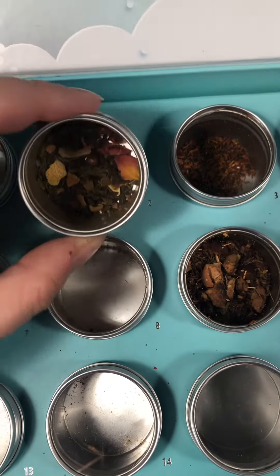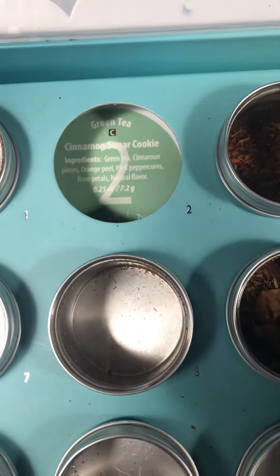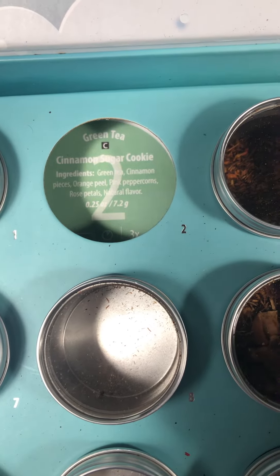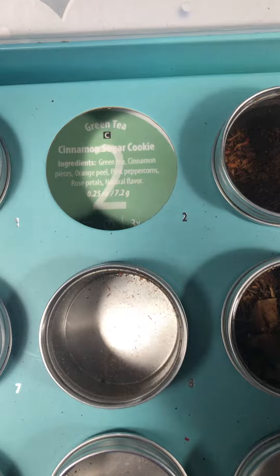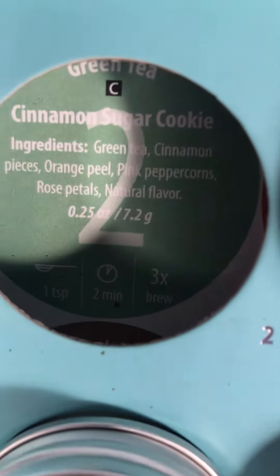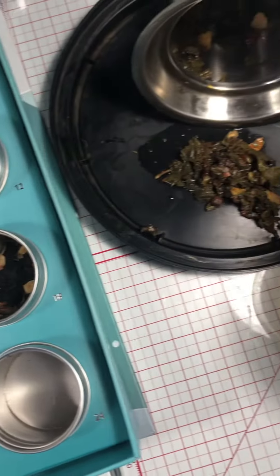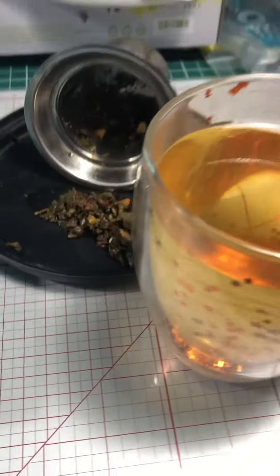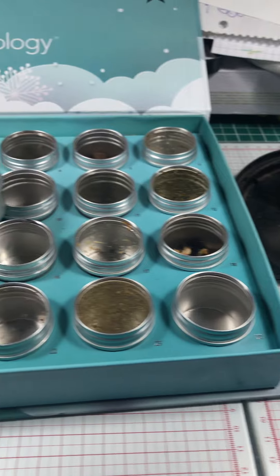This one was number two. Look at those cool leaves! It's a green tea — caffeinated — cinnamon sugar cookie green tea with cinnamon pieces, orange peel, pink peppercorns, rose petals, and natural flavors. It's one teaspoon for two minutes, and you can steep it up to three times. So yeah, that is tea time for today — cinnamon sugar cookie. Cheers, everyone, have a good one!